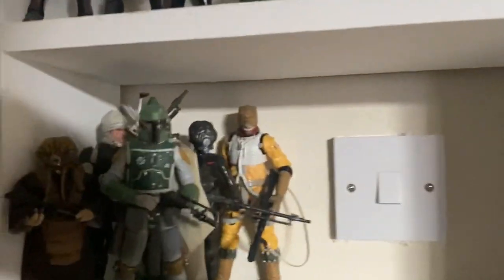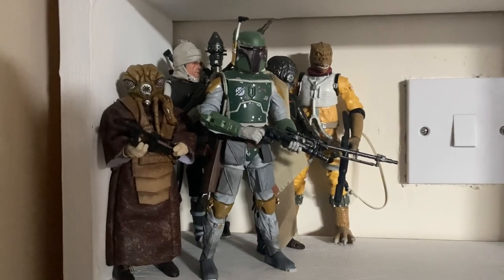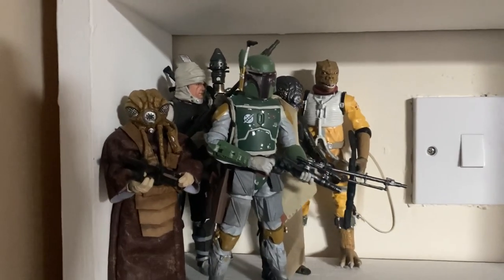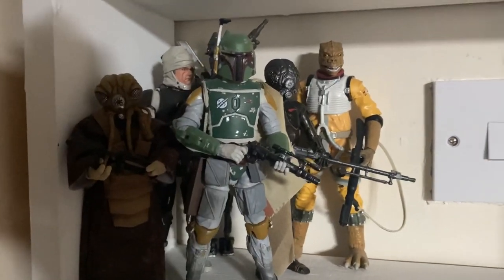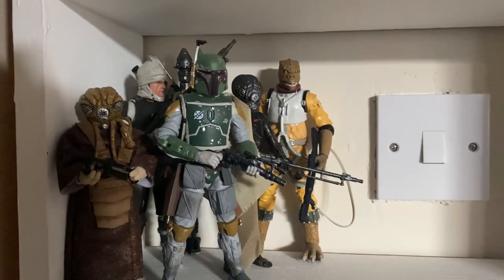Moving down, we have the Bounty Hunters. I thought I'd give these a shelf all to themselves, because — let's face it — they're awesome. We have all six of the iconic Bounty Hunters from The Empire Strikes Back, and I just love these figures. They're so, so, so good.